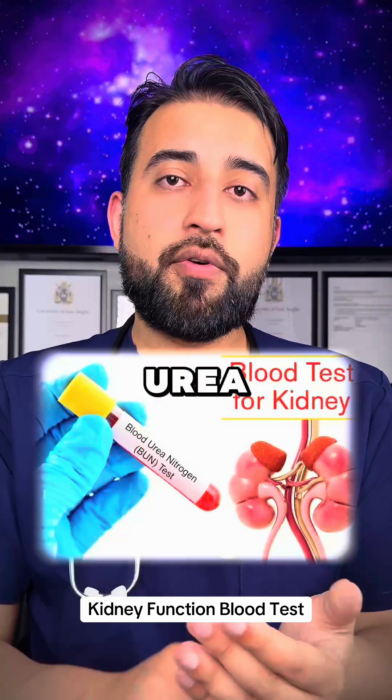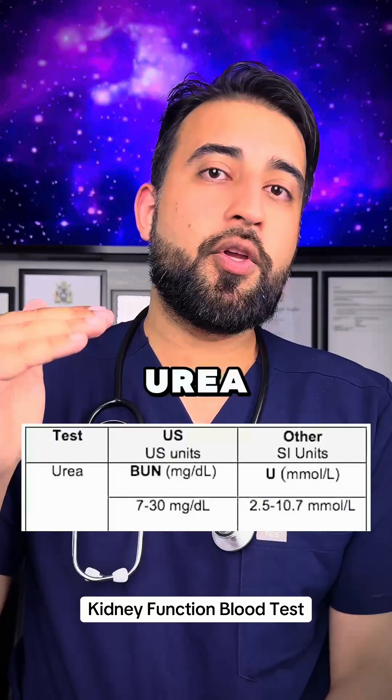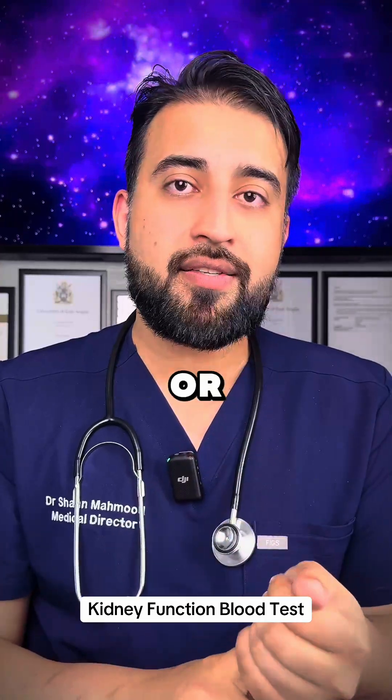Urea, or blood urea nitrogen. This is a compound formed in the liver as a result of protein metabolism. Urea usually goes up when the kidney is not clearing urea out properly, and this is usually because of kidney disease or dehydration.